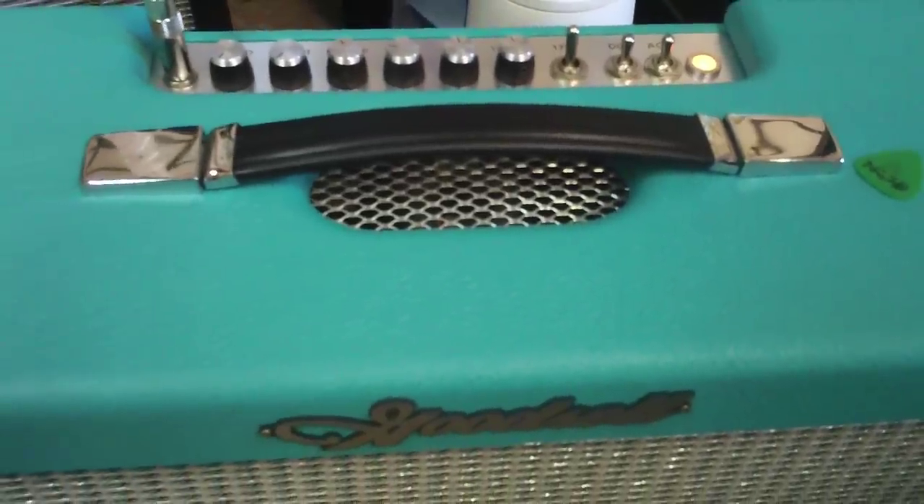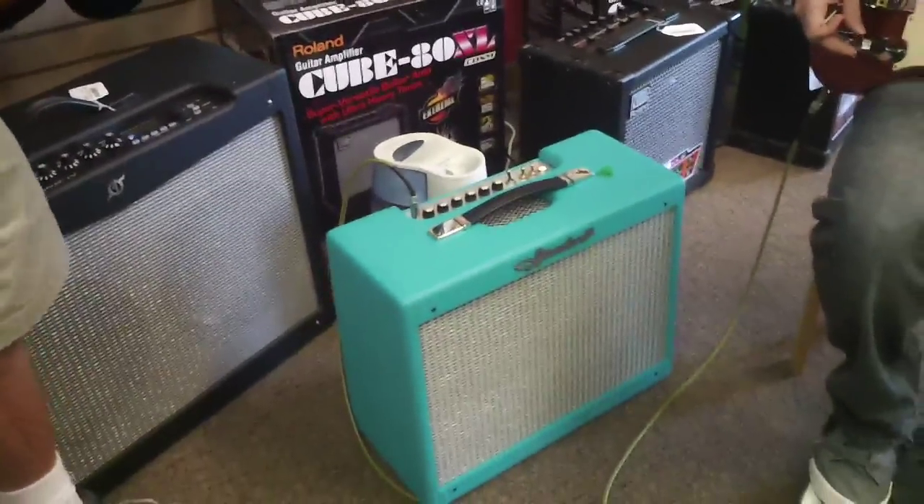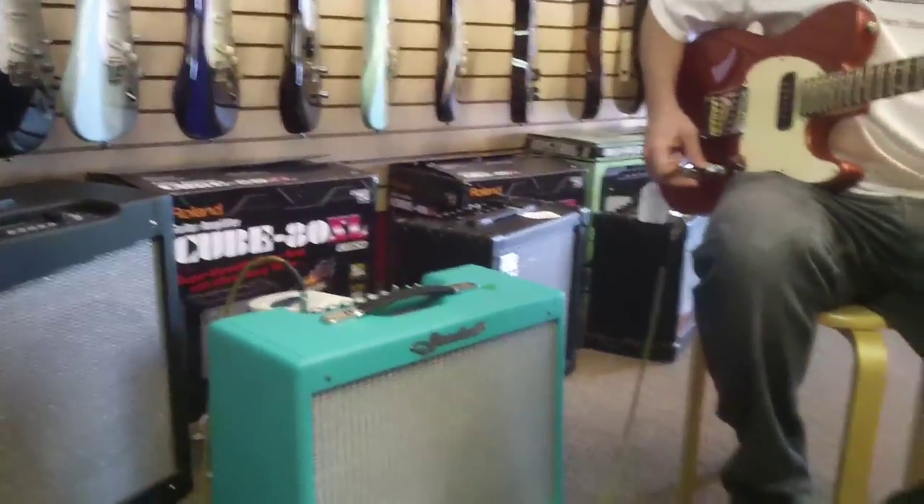Let's listen to it real quick for a second. I think that's a great idea. We've got this G&L Hayside Classic Custom. It's got a sweet tone on it.